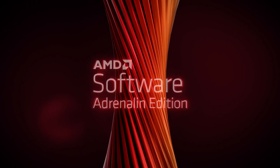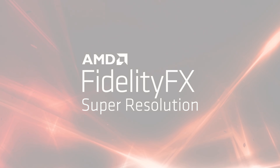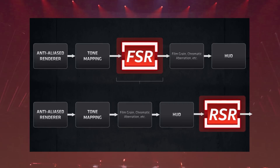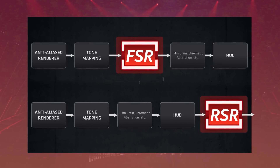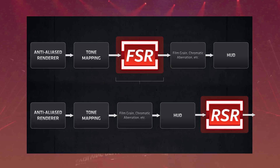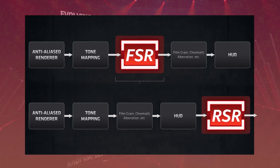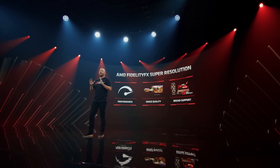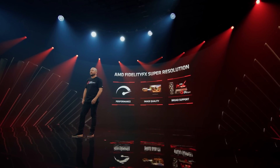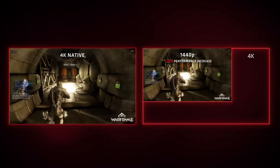Now we know how, because RSR is basically the original FidelityFX Super Resolution, or FSR. The only difference between the OG FSR and RSR is that the upscaling happening with RSR occurs after every graphical process — it's basically the last step in the pipeline. This means that while you will get the same performance boost as FSR, you will lose some visual fidelity in things like your heads-up display, texts, and effects that happen on screen.